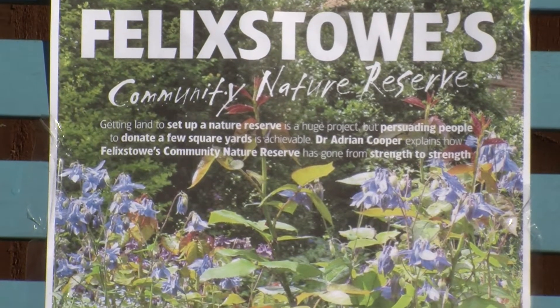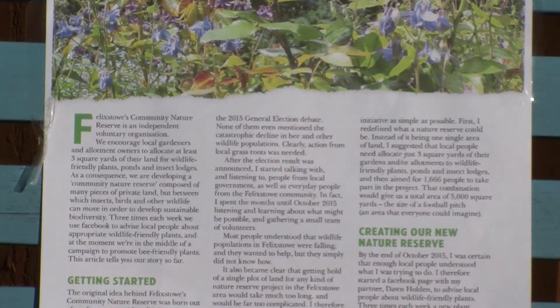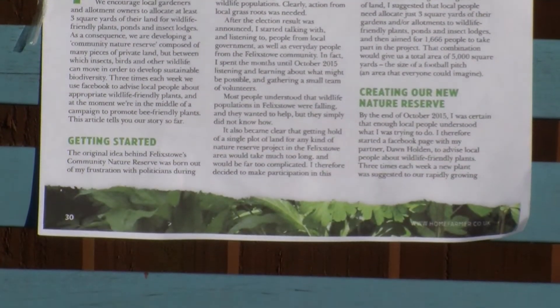In Felixstowe, I really want us to get a community nature reserve the size of a football pitch. What that means is getting 1,666 local people to each allocate at least three square yards. Because 1,666 multiplied by three gets to 5,000 square yards — that's the size of a football pitch. So that's an area equivalent in size to a football pitch that we'll have here.